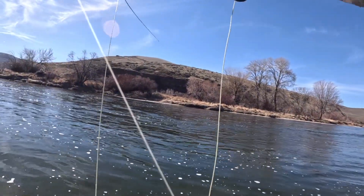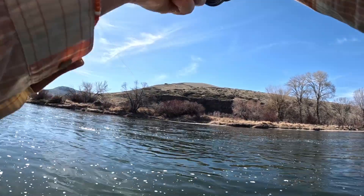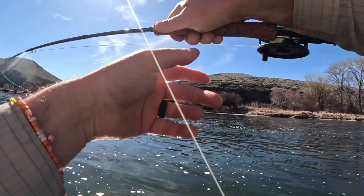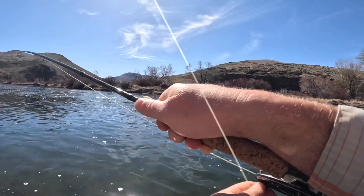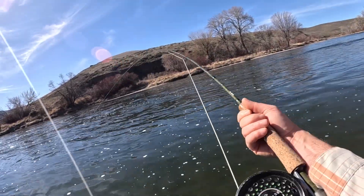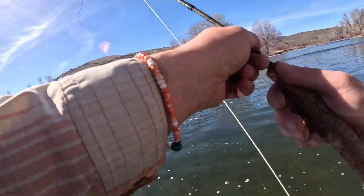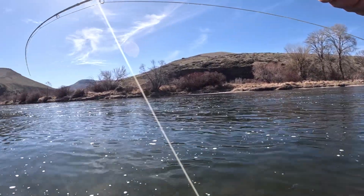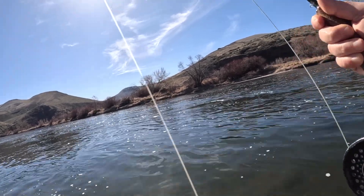Oh yeah! That's the big one — it's jumping! And there's still another fish rising back there. Look at this — this fish is on the dry. I'm not sure how well it's buttoned though. It's shaking its head, trying to get off.